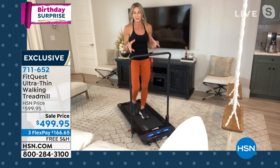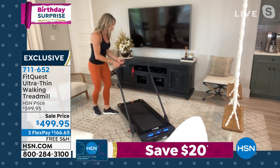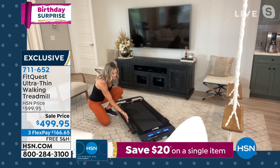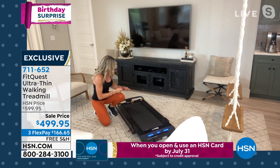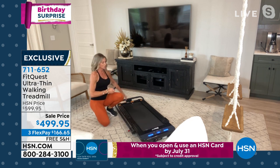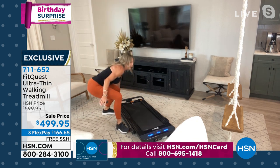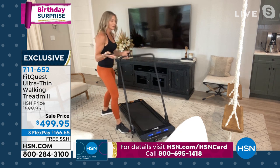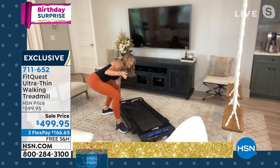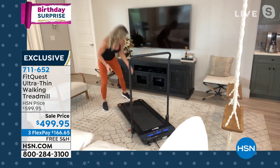You can get that done here with the FitQuest treadmill. Look how slim this is — not even a full hand width above the floor, about three inches in the back. I just want to keep showing you the ease: when you're ready to fold it down, that's it. This is how it comes assembled. When you're ready to pull it up, you're good to go. That's what makes it so easy.